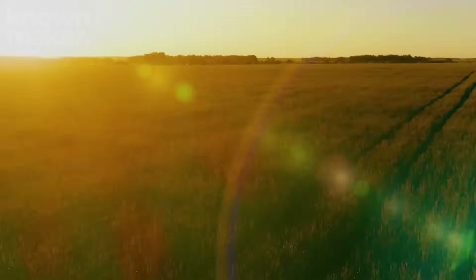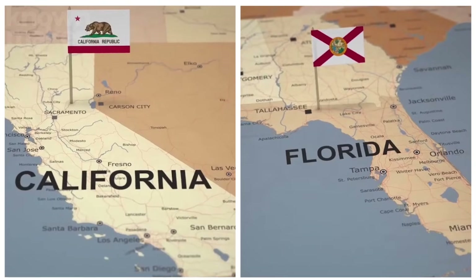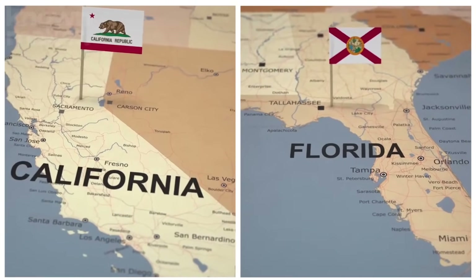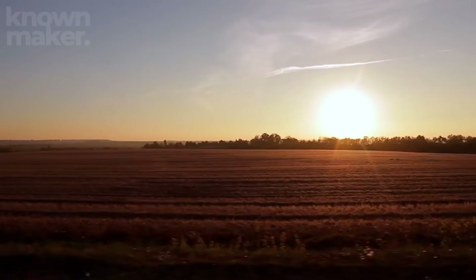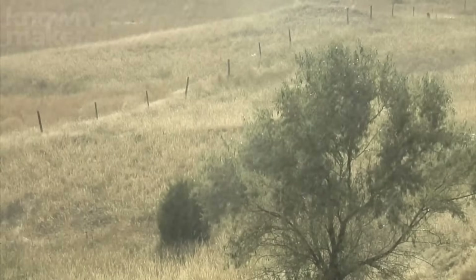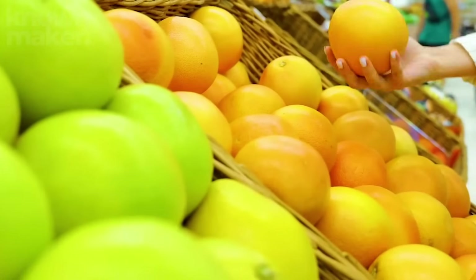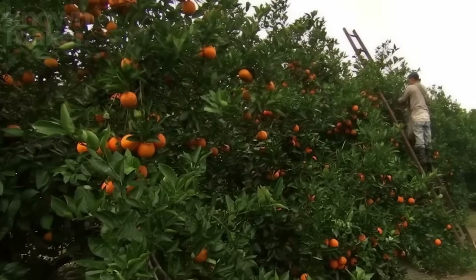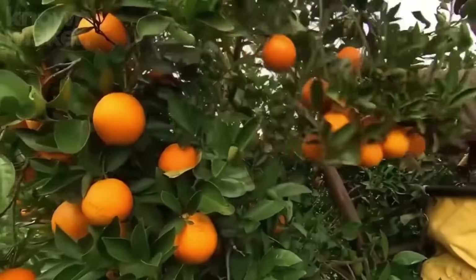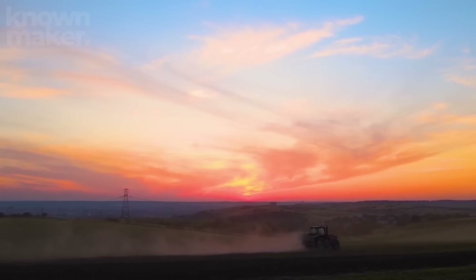It all begins with location. In the U.S., the two reigning champs of citrus are Florida and California. These sunny states offer the ideal mix of warm temperatures and seasonal rain, crafting the perfect recipe for plump, juicy oranges. For decades, Florida wore the crown as America's top orange juice producer — but lately, Mother Nature had other plans.